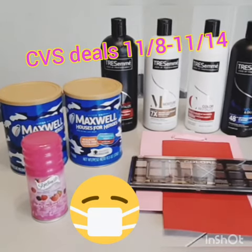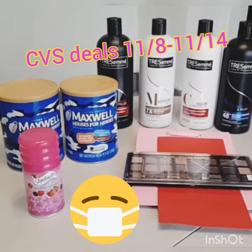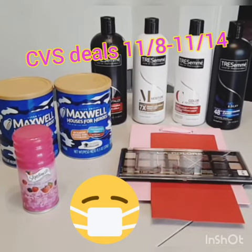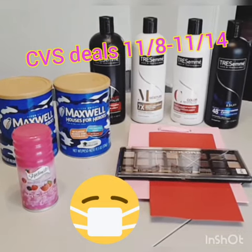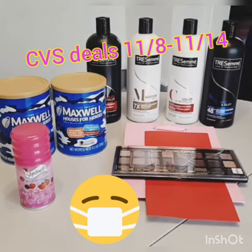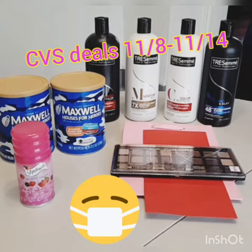Hello YouTube friends, this is Stacey T bringing you some awesome deals from CVS. It was a great week — I had a total of $31.67 before all the coupons and ended up with a $1 moneymaker. Let me tell you how.